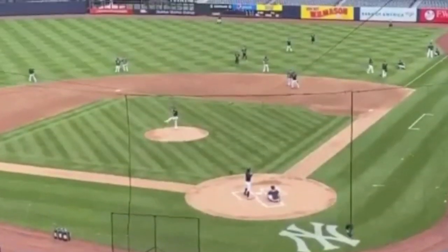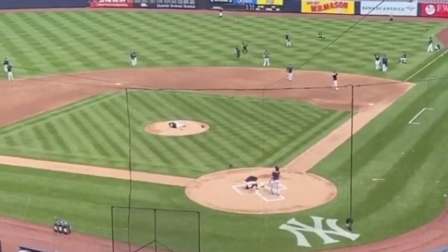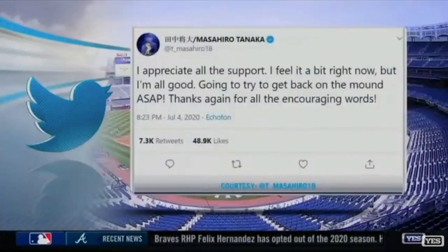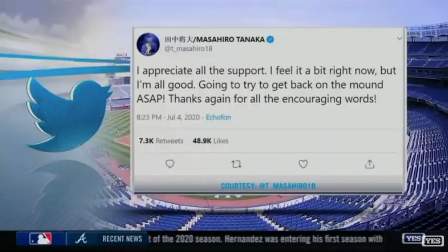The American Pronunciation Guide presents 'How to Pronounce Tanaka.' After he checked out of the hospital last night, Tanaka took to Twitter and said, 'I appreciate all the support. I feel it a bit right now, but I'm all good.'